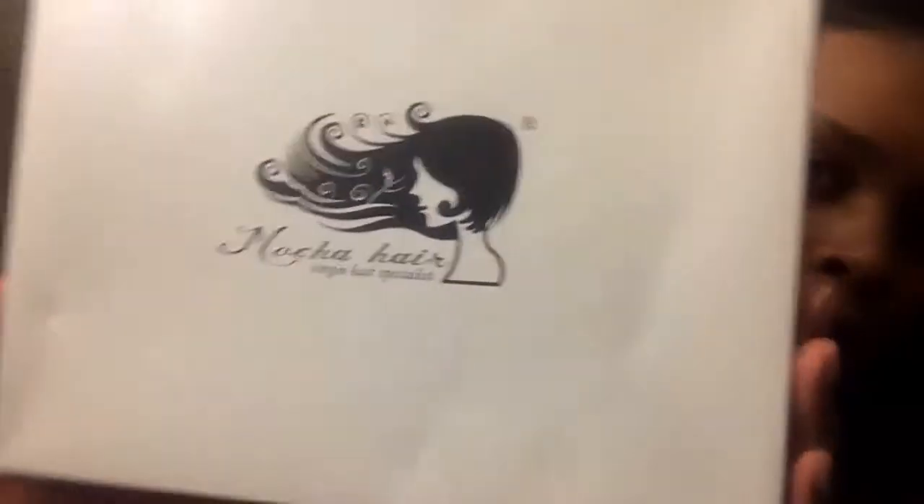I haven't put any heat in it to wand curl or anything like that, but when I do I'll definitely show you guys. When it came in the mail, it came in a Mocha Hair box — I'll try to insert a picture of how it looked in the box. It came by DHL, and like I said, shipping was really good.